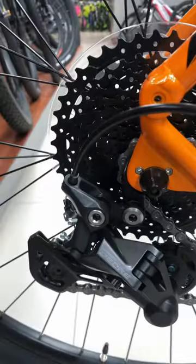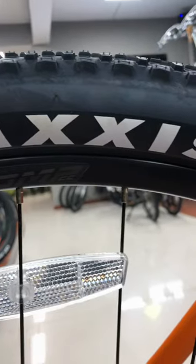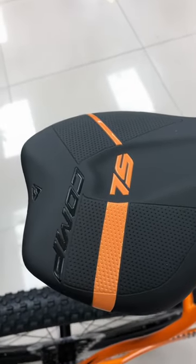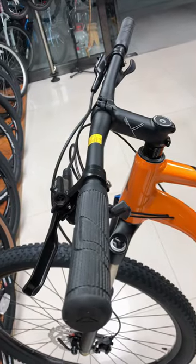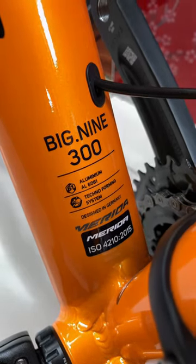So what are you waiting for? Get ready to take your off-road adventures to new heights with the new Merida Big Point 9 and Big Point 9 TR bikes. Order yours today and experience the thrill of the trail like never before. Visit our website or your local Merida dealer to learn more and order your new bike today.